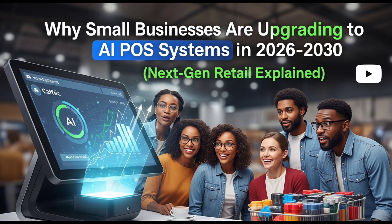Why small businesses are upgrading to AI POS systems in 2025 — NextGen Retail explained. In 2025, small businesses everywhere are facing rapid digital change, and one of the biggest upgrades happening right now is the shift from old EPOS systems to new AI-powered POS solutions. Owners are realizing that old methods of billing and manual inventory just cannot keep up with customer expectations anymore. AI POS systems promise faster transactions, smarter automation, and more control over sales data, making them the future of retail.